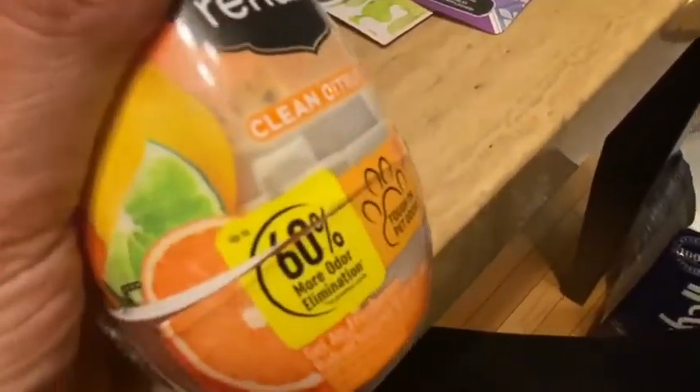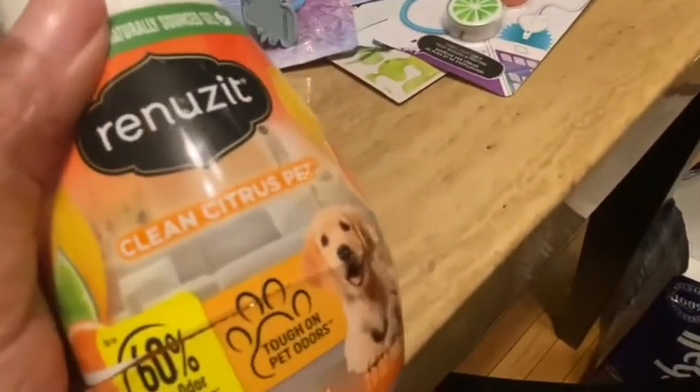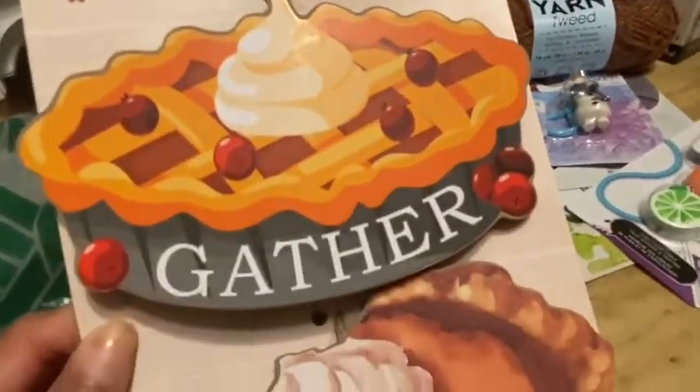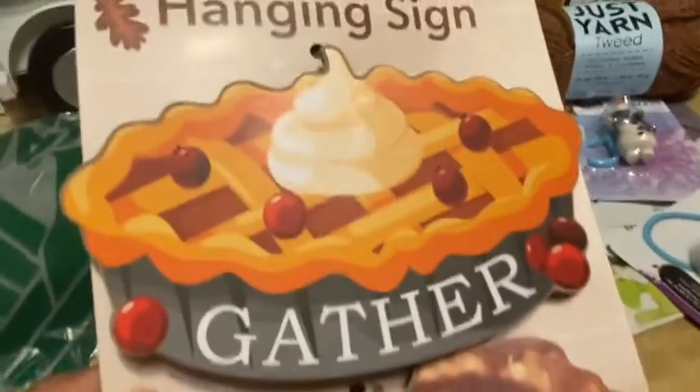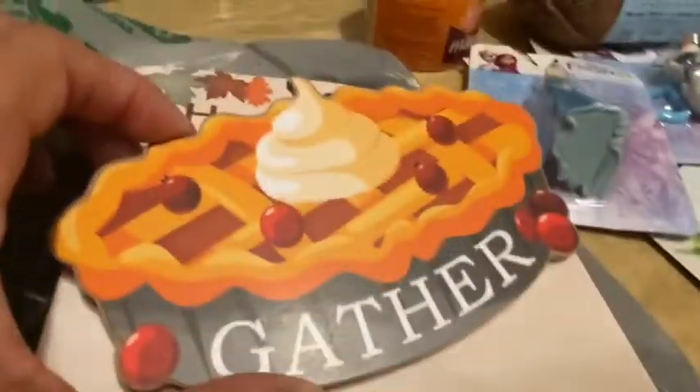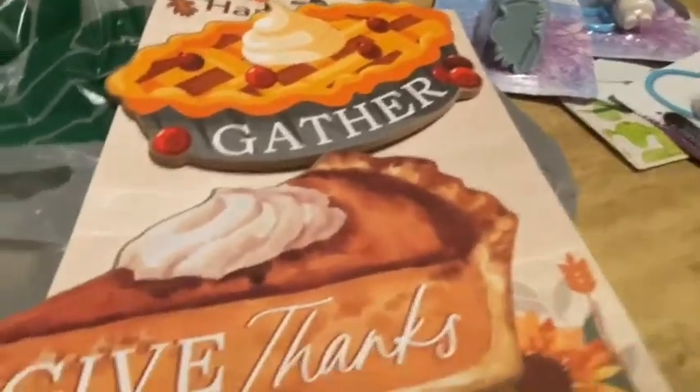Here's another cable protector — this one is fruit-themed, so cute. Hubby likes to take these to work and I use them around the house. I also got these cute hanging signs — one says 'Gather' and one says 'Give Thanks.' I thought these would be really good to hang for Thanksgiving. They're wooden with a little hanging piece, but you could also cut the back off and use them in some kind of decor. They had a pie slice and a pie design — too cute!